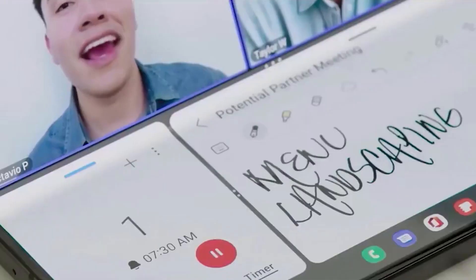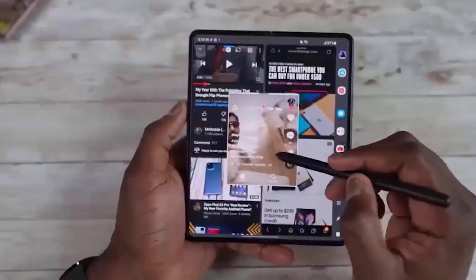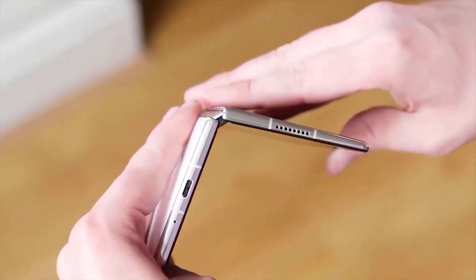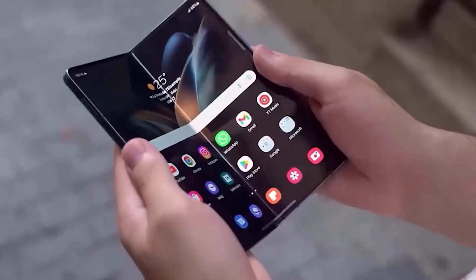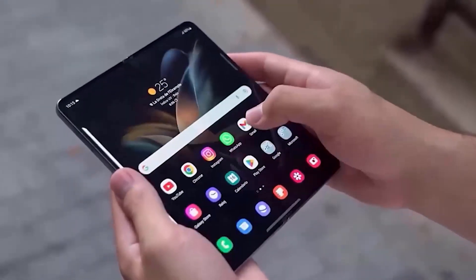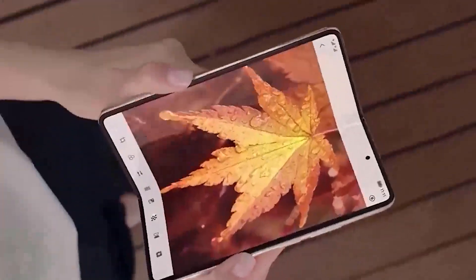One unexpected feature coming up is the water drop shape hinge. It is this same feature that will solve the crease that is usually seen when you open the phone. With this on board, when you open the Galaxy Z Fold 5, the hinges combine to form one phone without separating the two. Swiping will be more comfortable and exciting than the Z Fold 4, which had users complaining about the crease disrupting their flow.